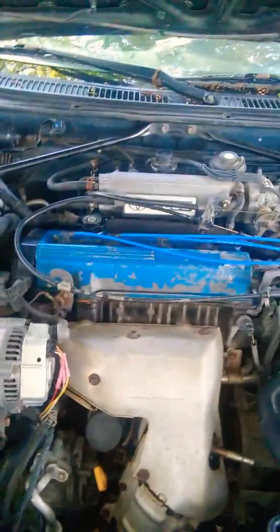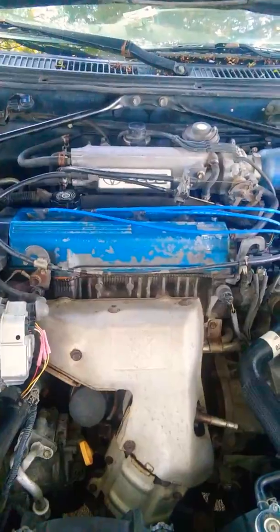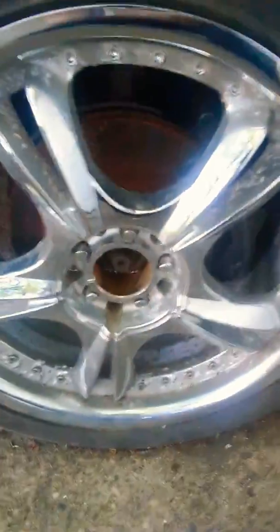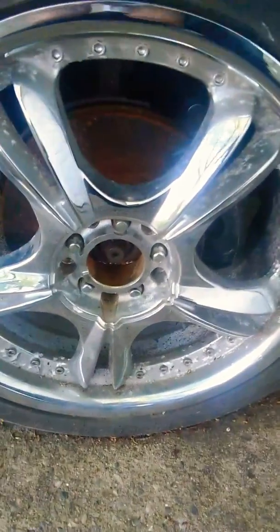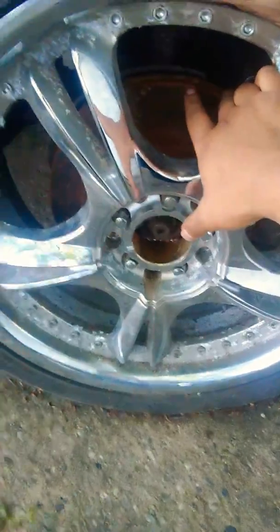When I took it home I was running all red lights with no plates. When I got it, there were no brakes — the caliper pistons were stuck. I changed the rotors because they were really thin. I haven't driven this car in a while, so the rotors are getting kind of rusted. I also had corroded battery terminals.